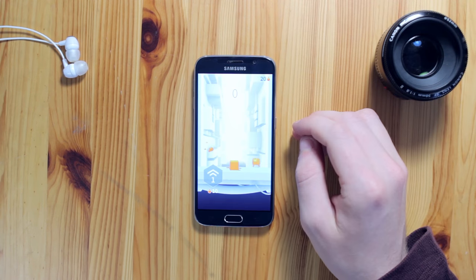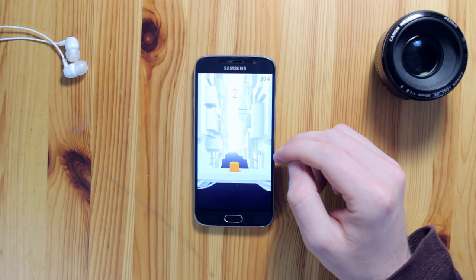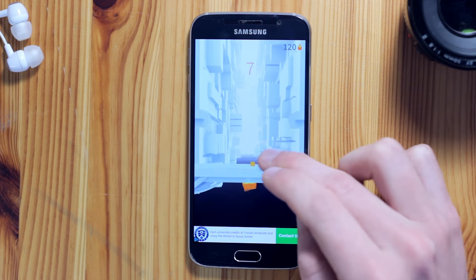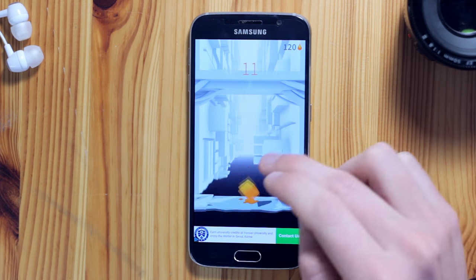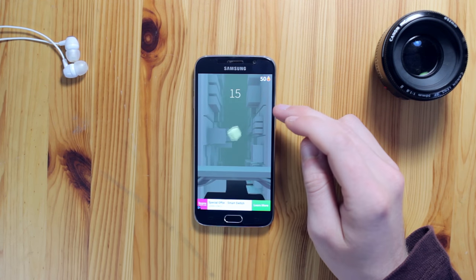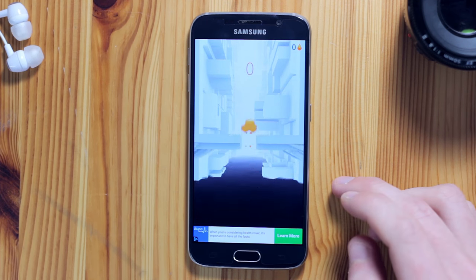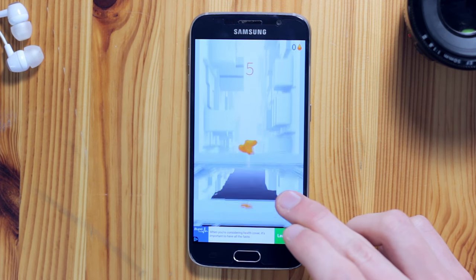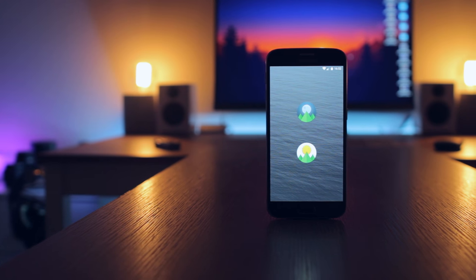Next up we have a super simple, super addictive game called Jelly Jump. This jumping game sees you keeping little jelly characters safe by jumping up onto never-ending building platforms. Time it perfectly and you land on the next platform and gain a level, but if you miss you'll get blocked and drown. You can also collect little blobs of jelly for boosts or character upgrades. The animations are really fluid, the sound design is great, and if you're looking for an easy time killer, check Jelly Jump out.